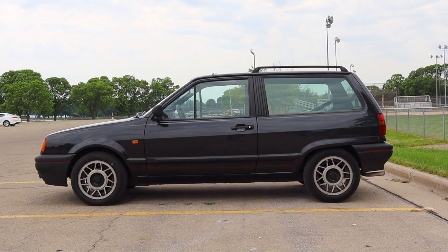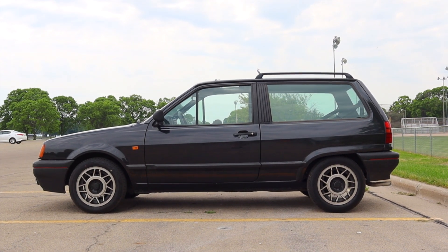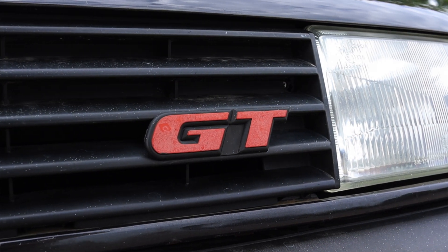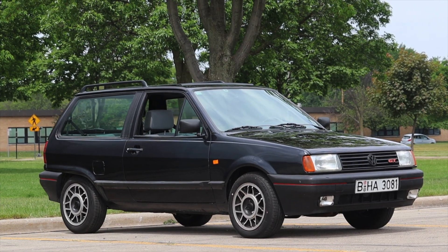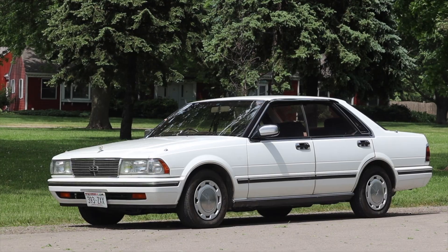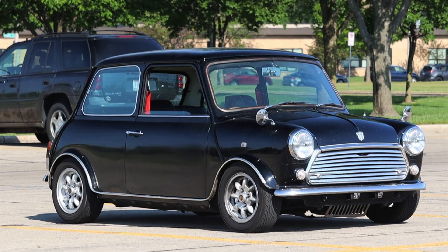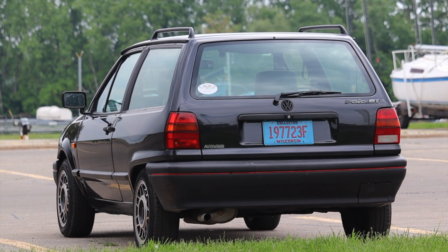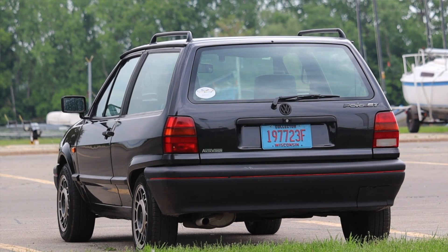Jokes on you, Volkswagen — here we are in middle America driving a Polo. This car is incredibly cool, incredibly unique, and was just such an interesting experience. Huge thank you to the owner Chris, who has a bunch of great vehicles we're filming today. If they're not already up on the channel they will be soon. Hope you guys enjoyed the video — don't forget to rate, comment, and subscribe. Take care!